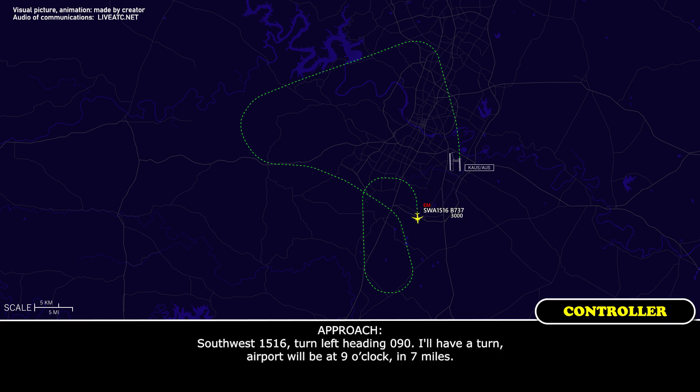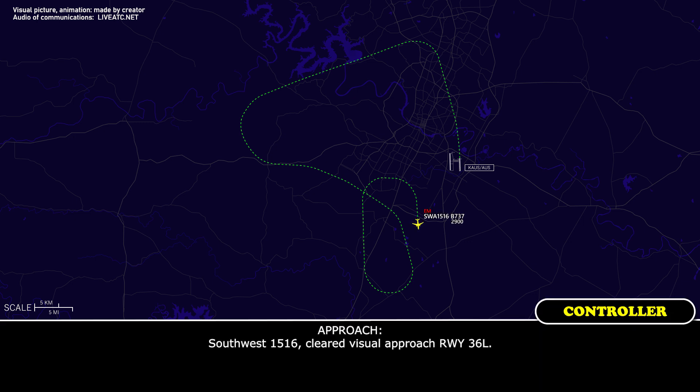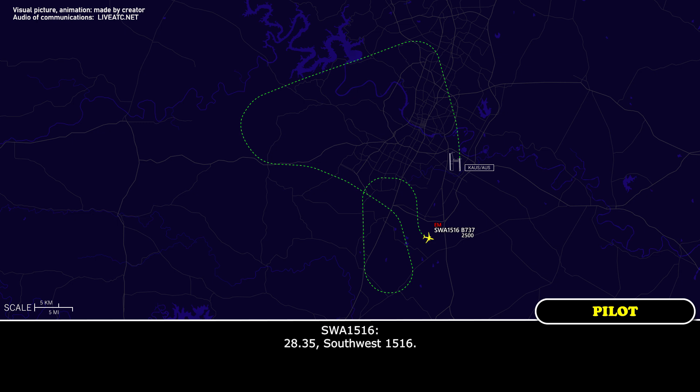Southwest 1516, turn left heading 090. Out of the turn, airport will be at your 9 o'clock and 7 miles. 090, Southwest 1516, field in sight. Southwest 1516, cleared visual approach runway 36 Left. Cleared visual 36L, Southwest 1516. Southwest 1516, contact Austin Tower 128.35. 128.35, Southwest 1516.